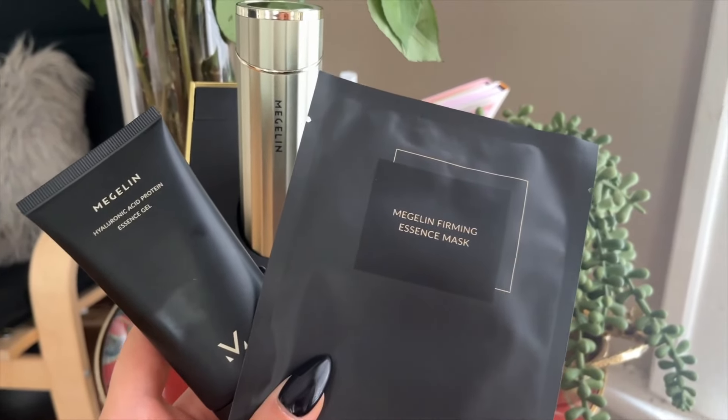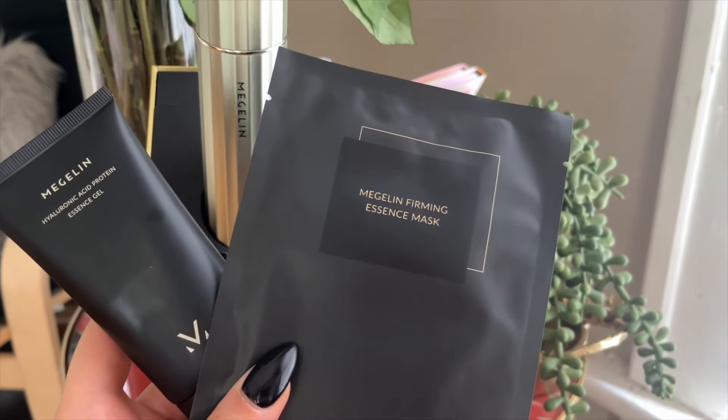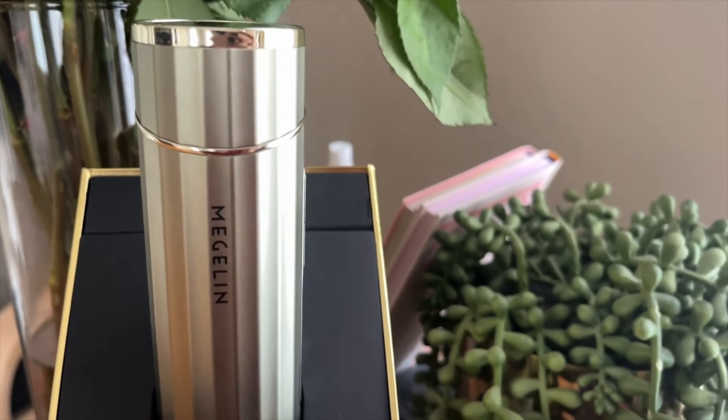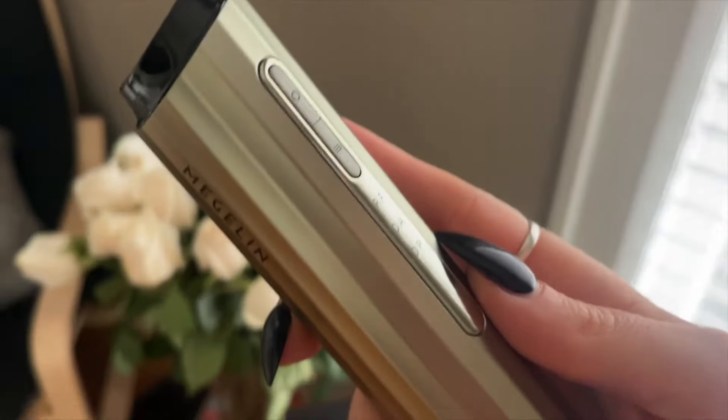This product was sent to me — just wanted to throw that out there — but I've been using it for a while and I really like it. So if I want to treat myself at home, I put one of their masks on.